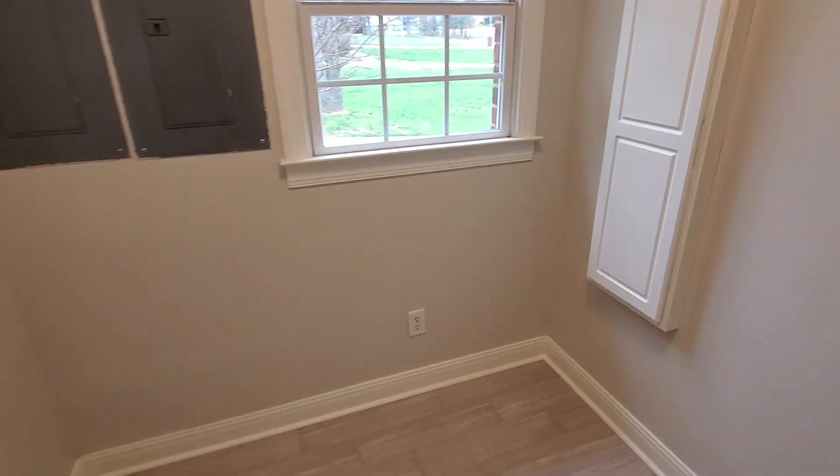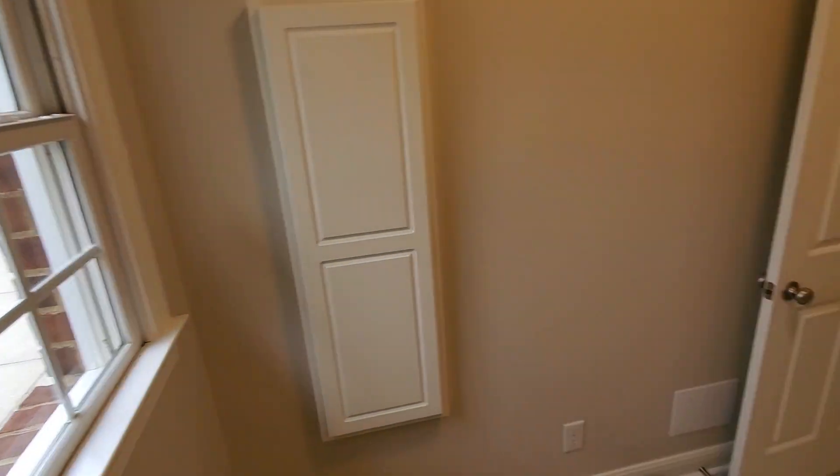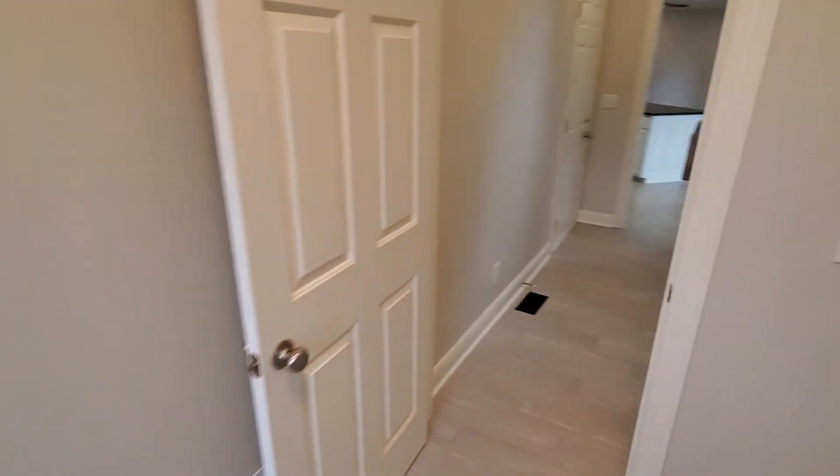Then your laundry room at the end — you got plenty of space in this laundry room if you want to add a table or something like that. There's one of those fold-down irons in the wall. We're going to go back out to the kitchen.